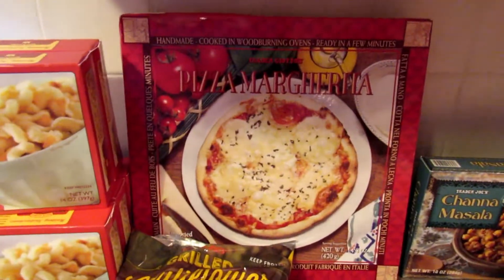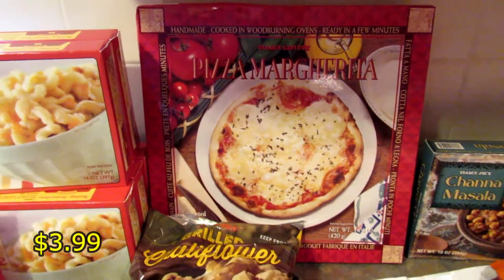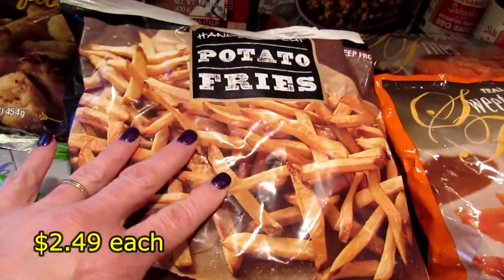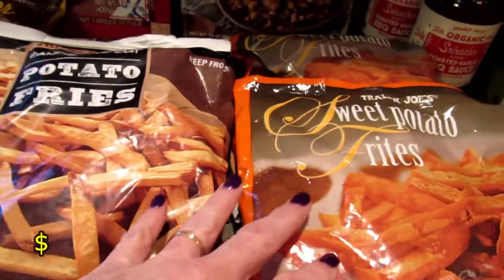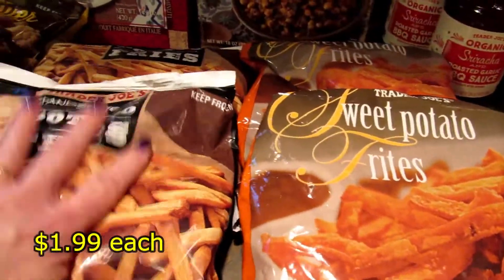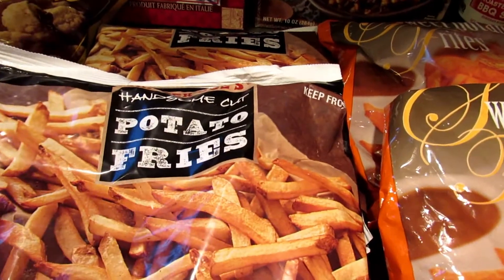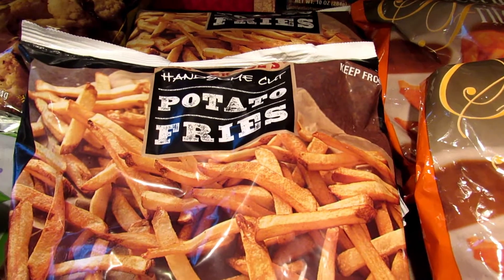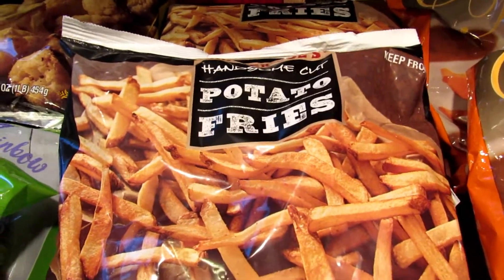I got a pizza margherita for my daughter. And then for my son I picked up two packs of potato fries and two packs of sweet potato fries because he likes them. I don't buy them very often but when I go down to Trader Joe's I pick up a few and that'll last him a little while.